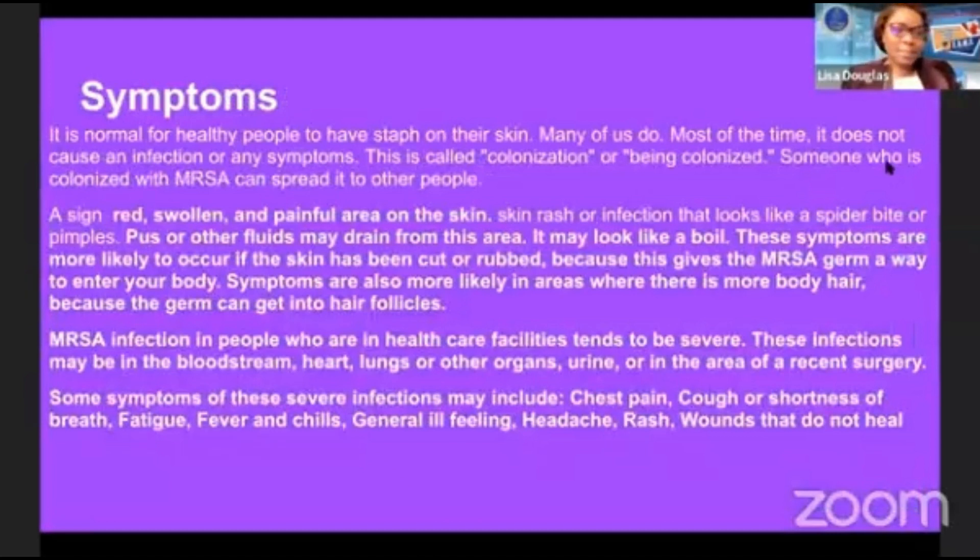What are some of the symptoms of MRSA? It is not normal for healthy people to have staph on their skin, though many of us do. Some signs and symptoms involve redness, swollen and painful areas on the skin, skin rash or infection that looks like a spider bite or pimples, and pus or other fluids may drain from the area.